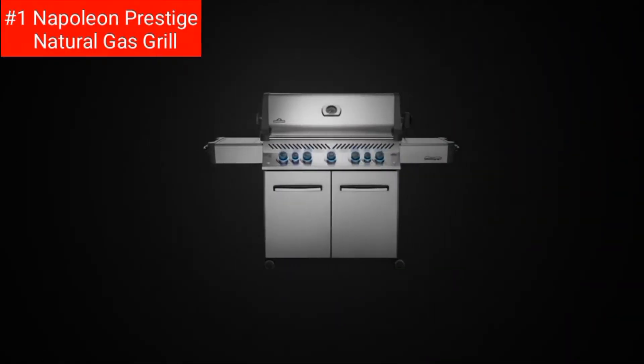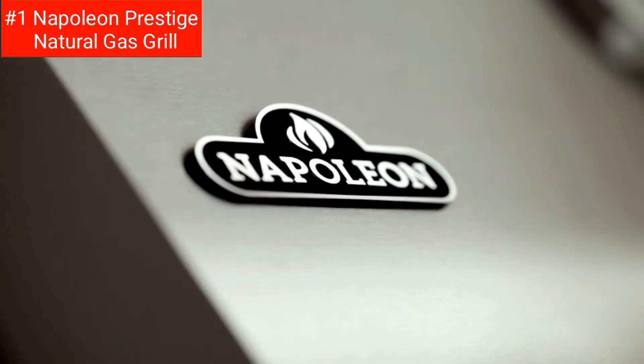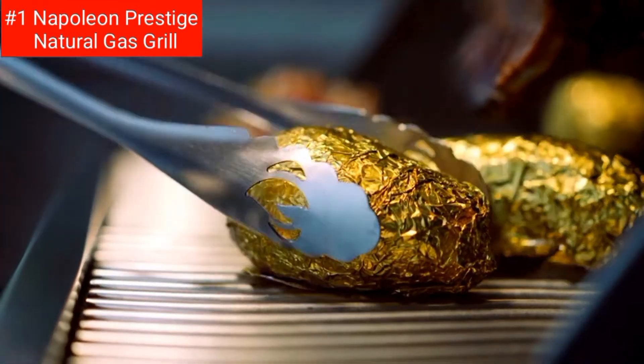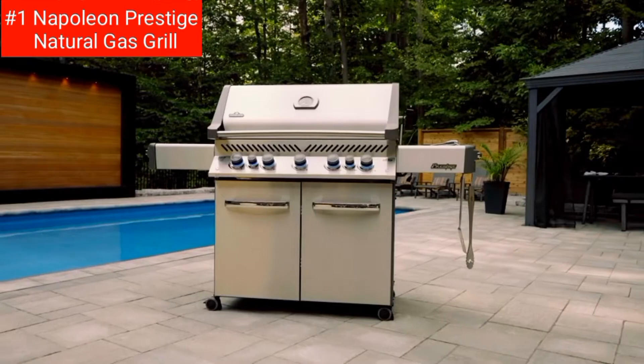First off, the Napoleon Prestige Natural Gas Grill gives you everything you need to cook the perfect meal. The 4 main burners provide up to 48,000 BTUs of heat, while the sear plates ensure even heat distribution and intense flavor. With 500 square inches of main cooking space, you'll have plenty of room to cook for a large group.